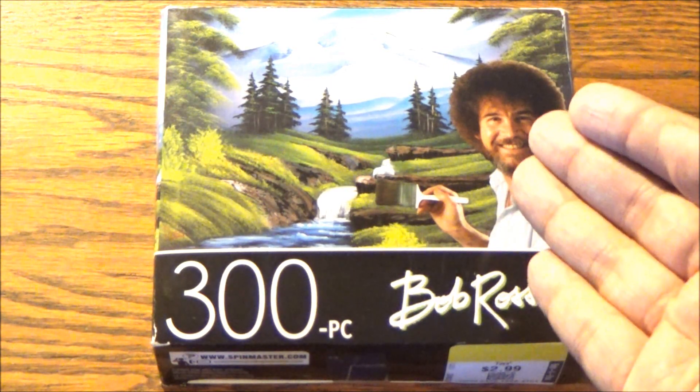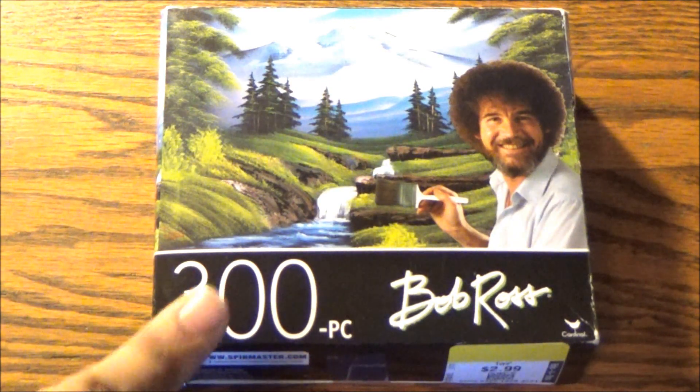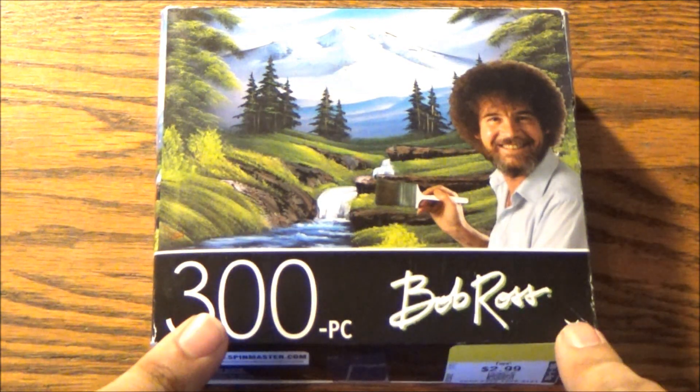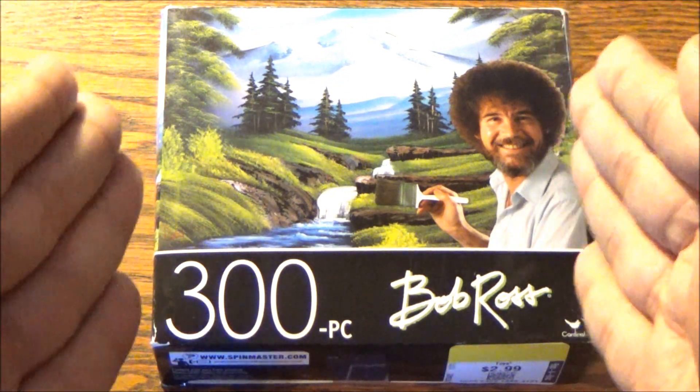If the joy of painting proves a bit too puzzling for you, might I suggest taking up the joy of puzzle making. I've done a 300-piece Bob Ross puzzle from Cardinal before — The Rustic Barn. This time I have his Mountain Hideaway,